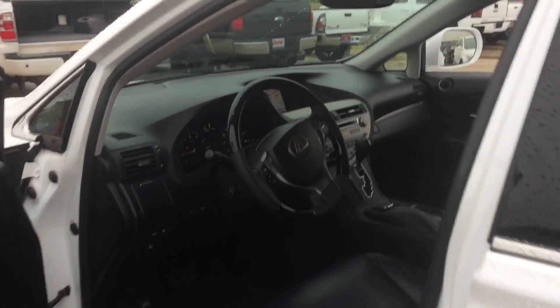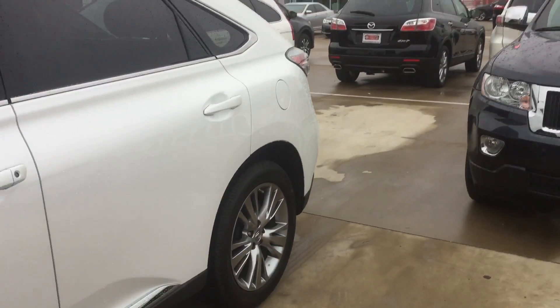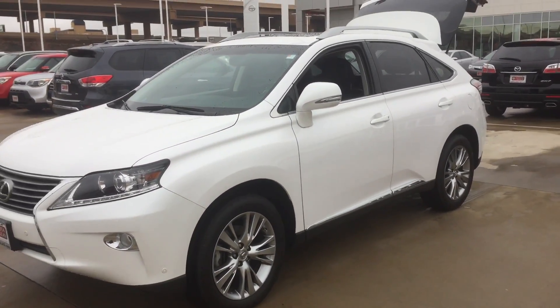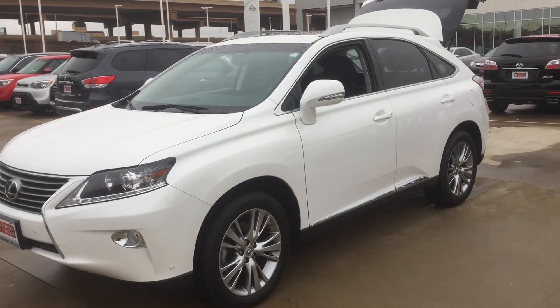Again, it's Bert Flores with Toyota Dallas. Just wanted to shoot you a quick little video of the vehicle so you know the vehicle is here and it's available. Please give me a call back — we are open today, regular hours. 972-241-6655. Thank you.